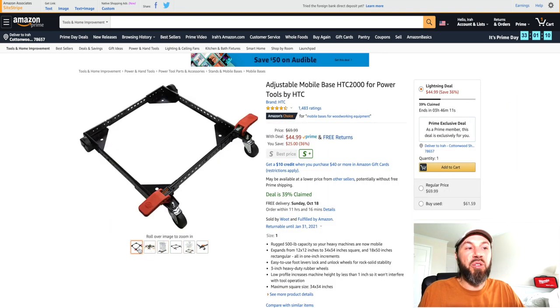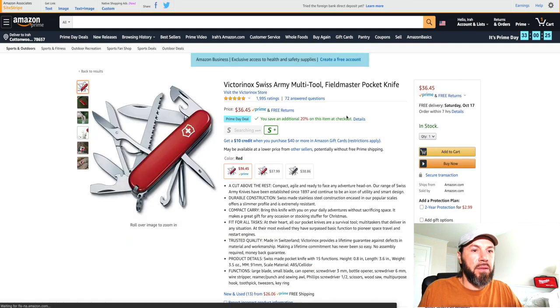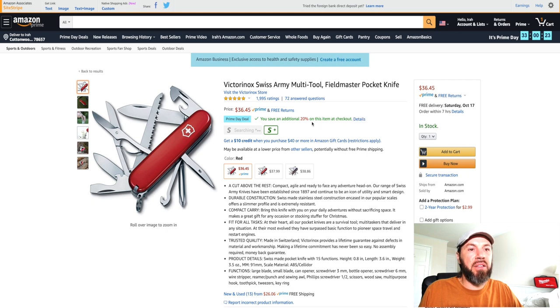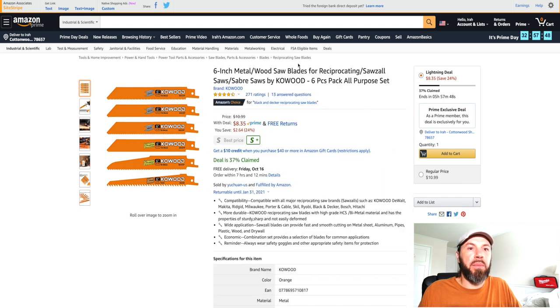Right here we have deals on Swiss Army pocket knives. The Prime deal says you save an additional 20% on this item at checkout, so it comes out to $31.57 at the checkout cart.